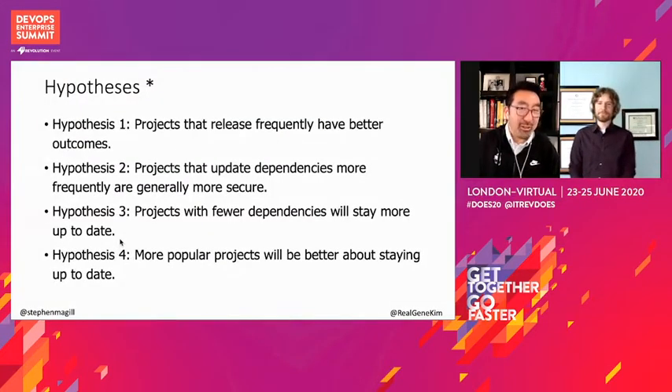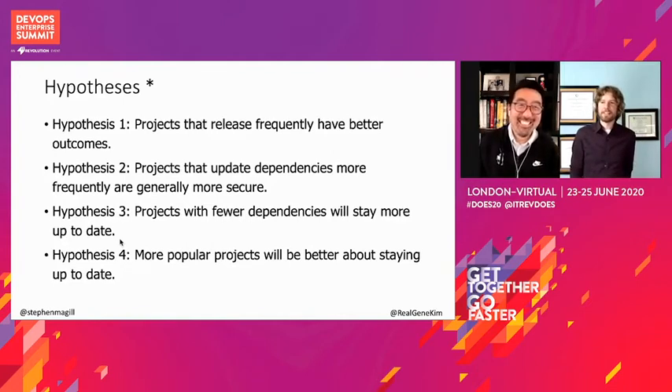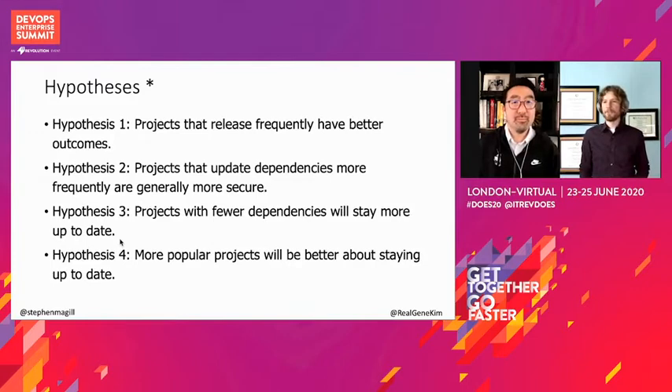So the hypotheses that we wanted to focus on were these: Do projects that release frequently have better outcomes? This is something we see in how enterprises operate — do we see it in open source? Do projects that update dependencies more frequently tend to be more secure? Do projects with fewer dependencies stay more up to date? It seems like it should be easier to stay on top of things when you have fewer things to keep up with. And are more popular projects better about staying up to date? These are intuitive outcomes you would expect given our day-to-day experience developing software, but do they actually hold when you look at the data?